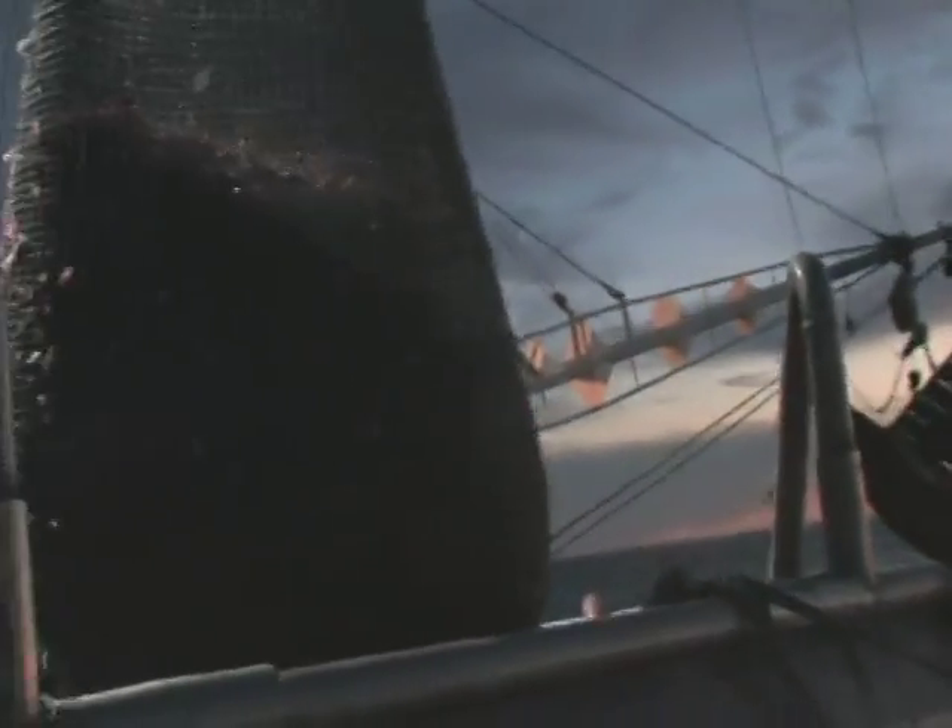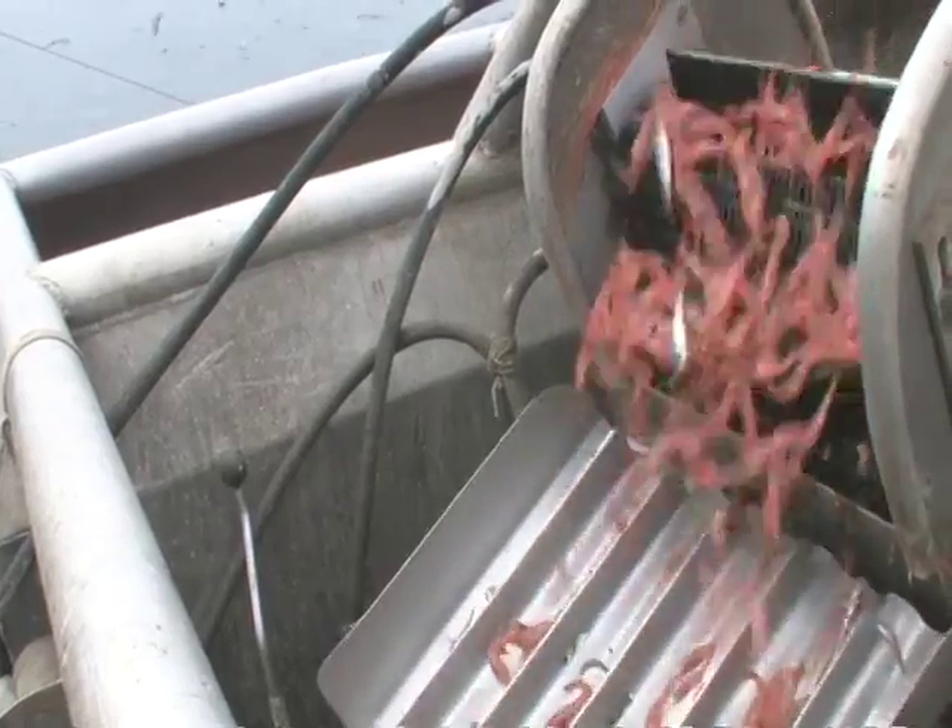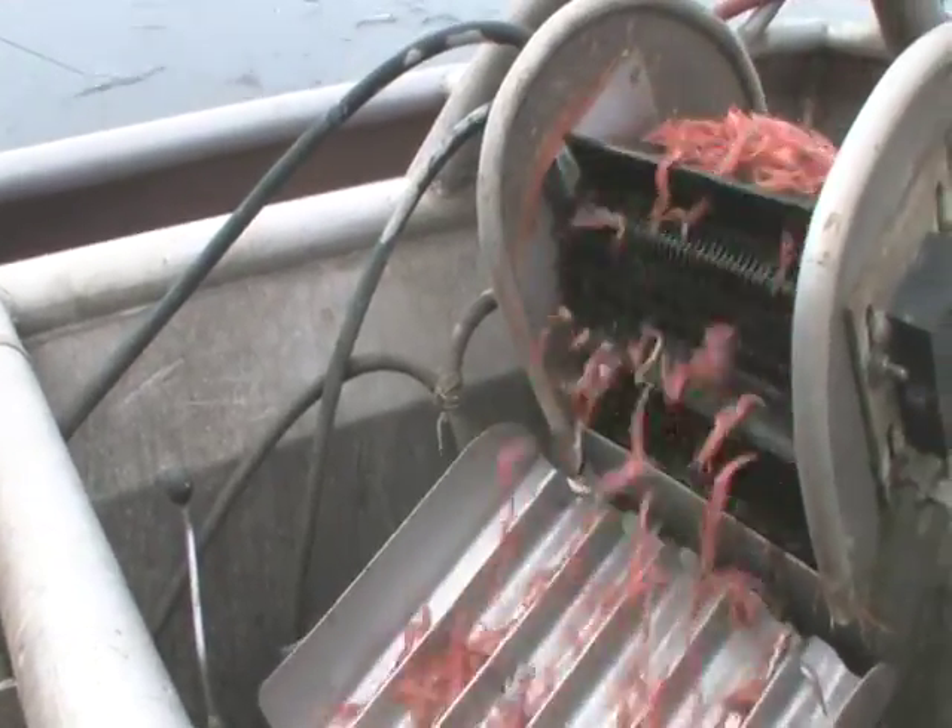Another Oregon ocean fishery that earned MSC certification is the Oregon Pink Shrimp fishery. It's one of three shrimp fisheries in the world to receive MSC certification.